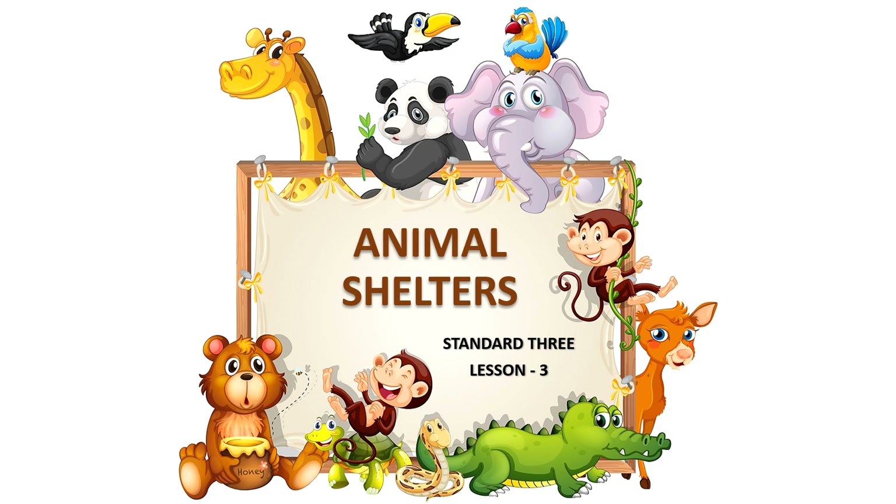Hello friends, today we are going to learn lesson number three: Animal Shelters.